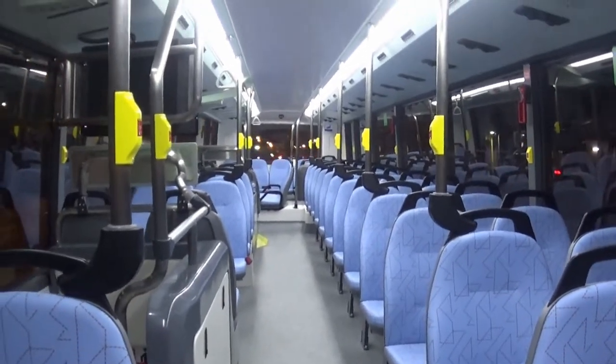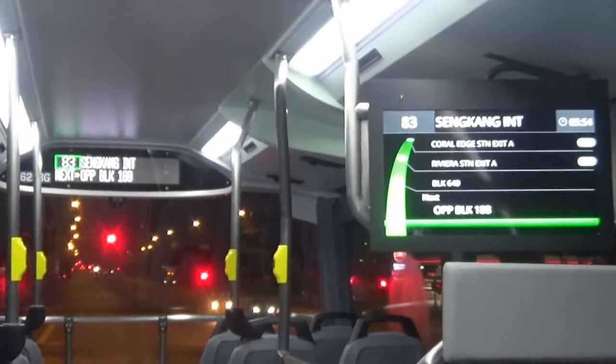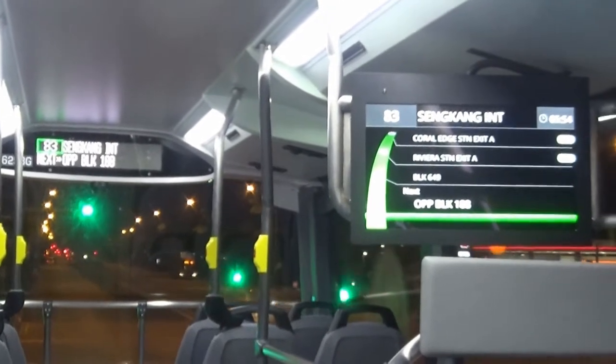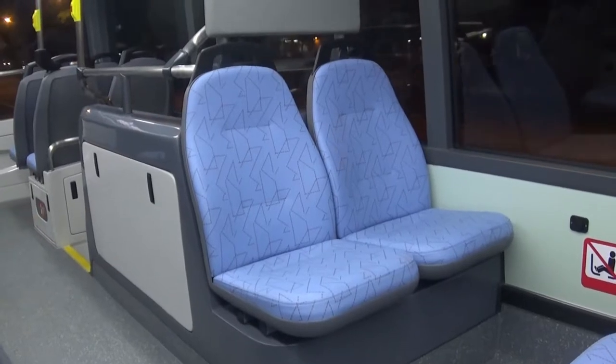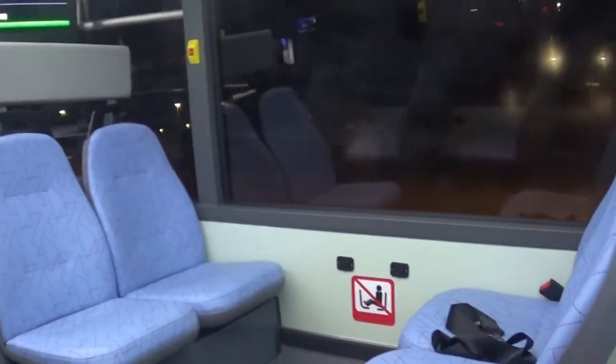Over to the upper deck, you can see all the seat covers in sky blue. LED PIDs are located at the front and TV PIDs in square dimension are located at the front staircase. 2x2 facing seats are located at the front, a similar concept to the demonstrator.